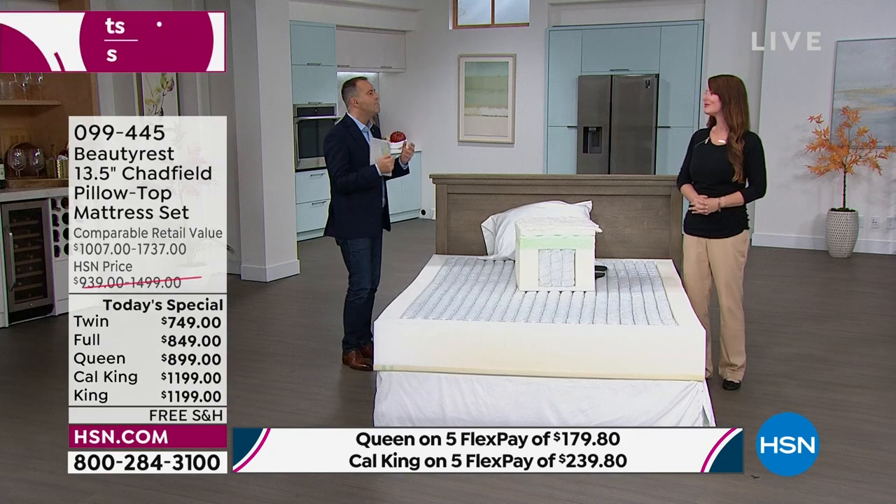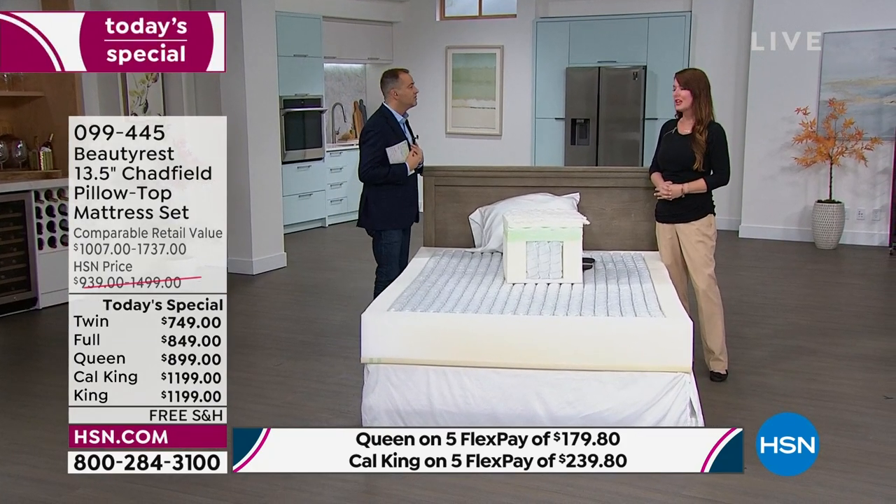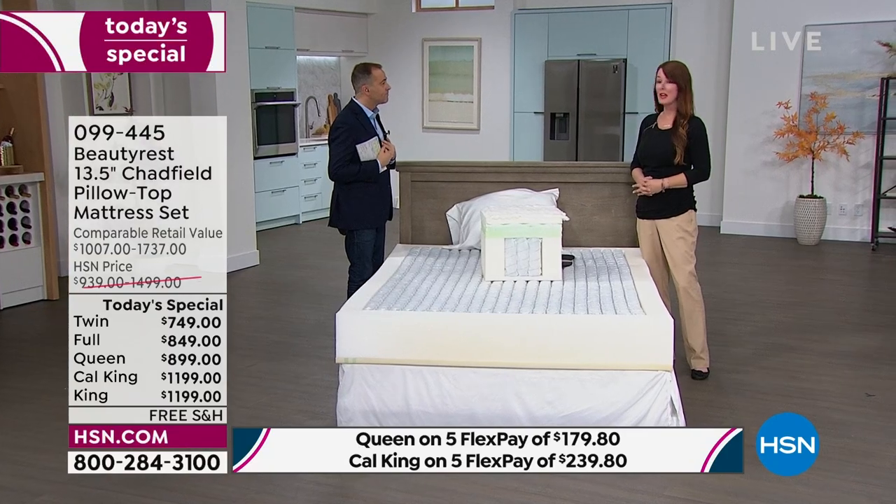Ultimately it boils down to how you feel. For so many of us, we make do with a mattress we know isn't serving us the best it could be. I travel a lot for work, and as soon as I check into a hotel, I run right to the mattress. I rip off the sheets and make sure it says Beautyrest — then I know I'm going to get a good night's sleep.